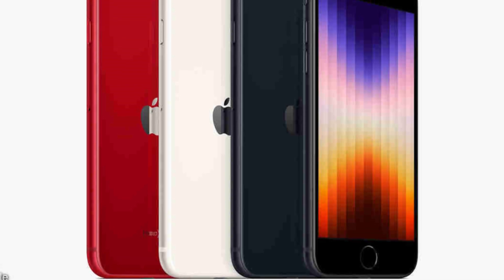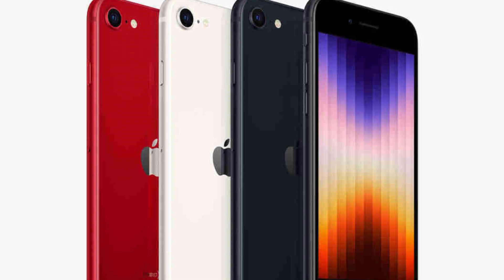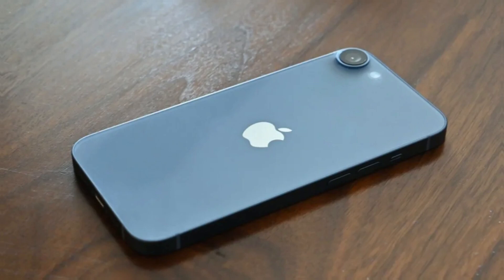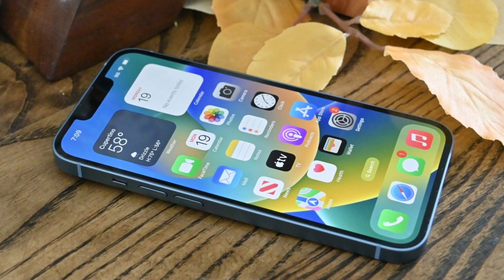The company didn't want to risk degraded cellular performance on its premium devices, so it decided to test its in-house modem on a more budget-friendly iPhone SE 4 instead. This means that potential buyers of the SE 4 could experience weaker signal strength and slower data speeds compared to what they might be used to with their current iPhones.